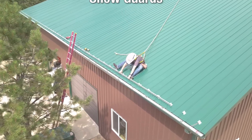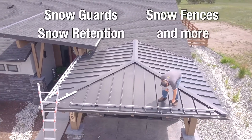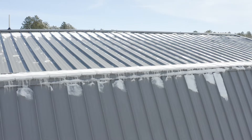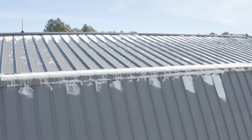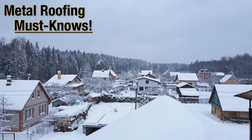Today, the most common solutions used are snow guards, which also go by snow fences, snow retention, and more. They're mounted near the edge of the roof and help hold back the snow while allowing it to safely release instead of all the snow and ice falling at once. And that's why rooftop avalanches are a metal roofing must-know.